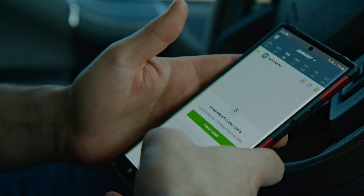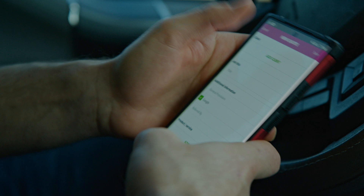I just hop in my truck, take out my phone, and I can send multiple invoices, collect signatures from customers, and it's just easy.